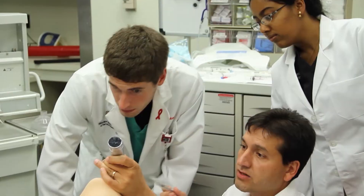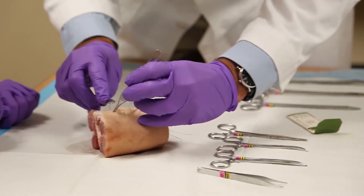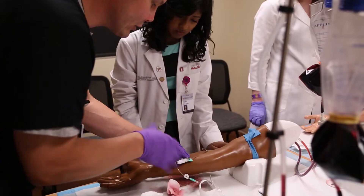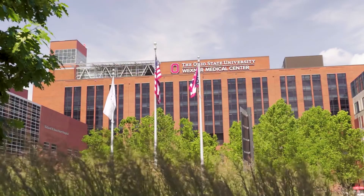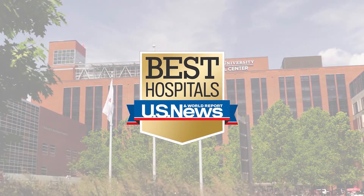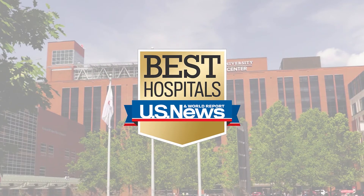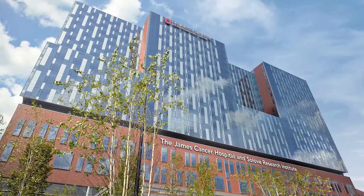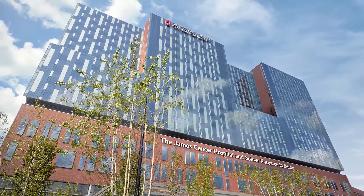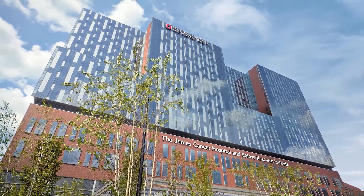At Ohio State College of Medicine, not only will you learn alongside some of the most renowned experts in medicine, you'll have access to world-class facilities. The Ohio State University Wexner Medical Center has been ranked as one of America's best hospitals for more than 20 consecutive years by U.S. News and World Report. We're home to the 1 million square foot Arthur G. James Cancer Hospital and Richard J. Solove Research Institute.